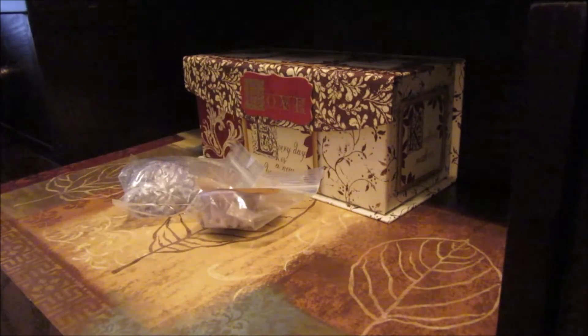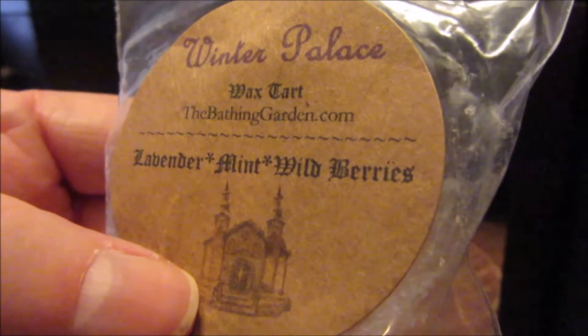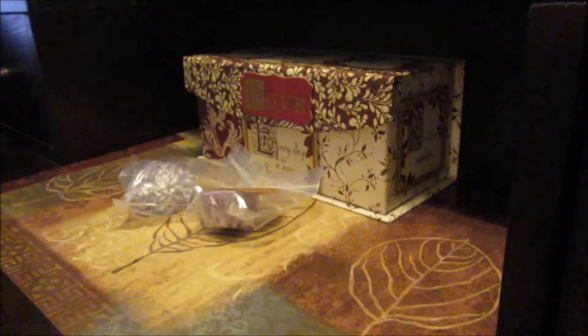The next sample is Lavender Mint White Wild Berries — sorry, I can't read today. Definitely smell the lavender mint, and I get a sweetness probably from the berries.